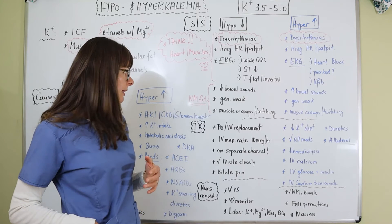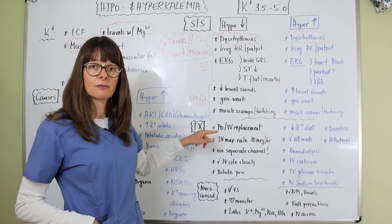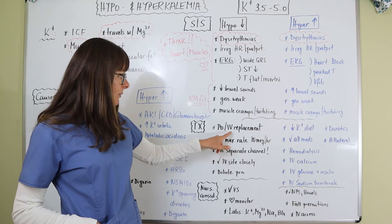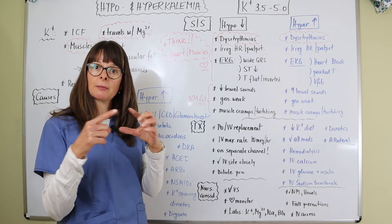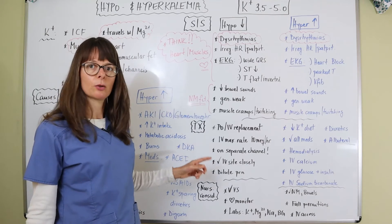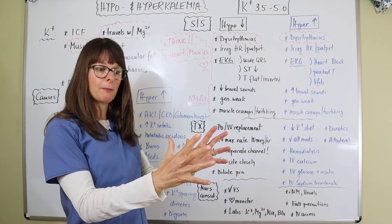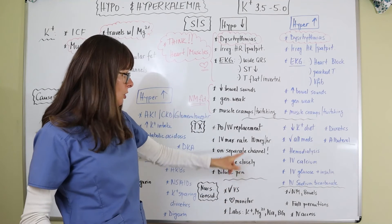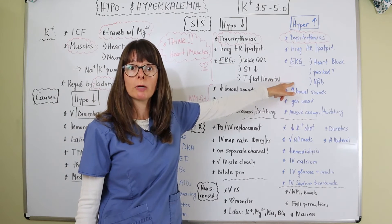There are important tidbits for potassium administration. For PO potassium, it tastes awful, so dilute it in something the patient can drink to mask the flavor. For IV replacement, the maximum rate is 10 MEQs per hour. Potassium typically comes in small IV piggybacks of 10 MEQs per 50 mLs, and you want to put those on a separate channel — do not piggyback into the main line, because if the pump malfunctions you might exceed 10 MEQs per hour, potentially causing dysrhythmias or V-fib.